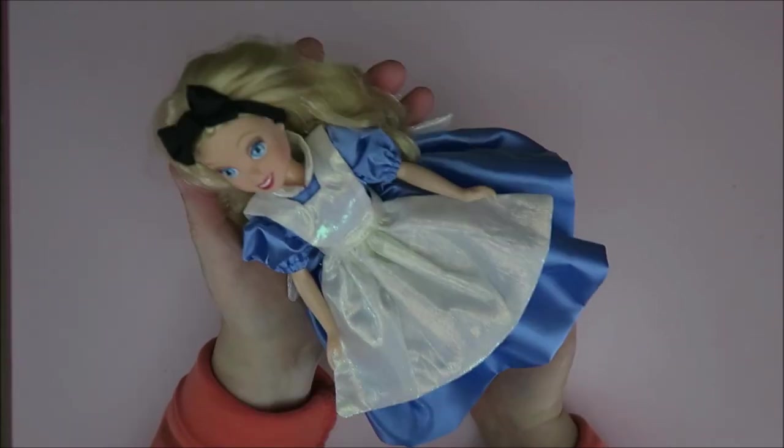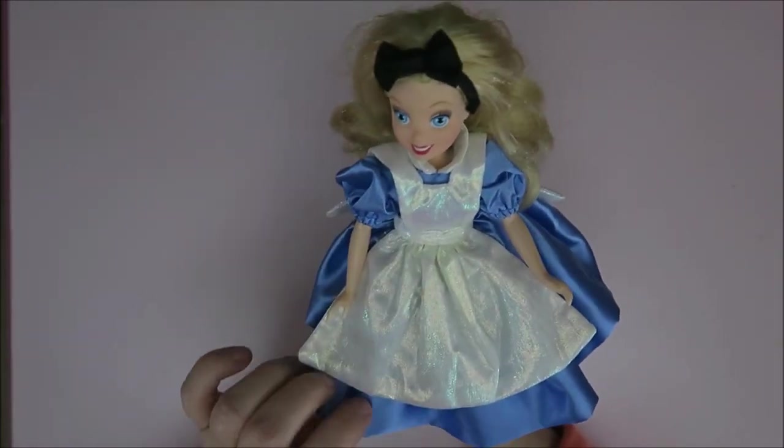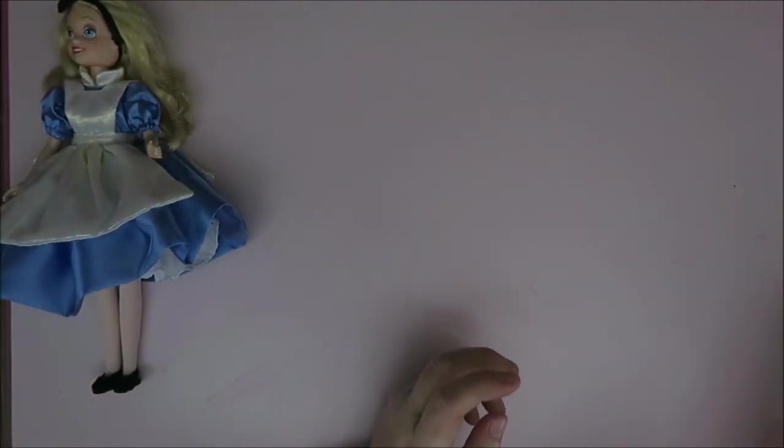I was so happy when she came in the mail and she just looked even better than in the pictures because she is so cute. So that's number one, and then I've got something completely different.